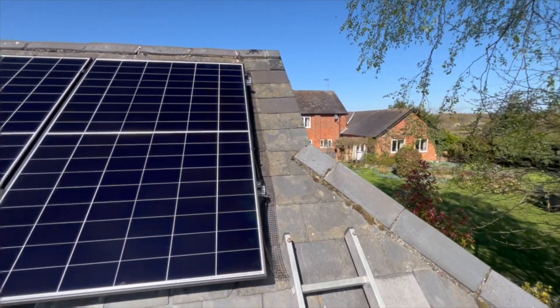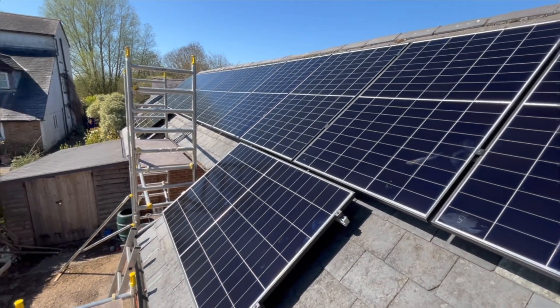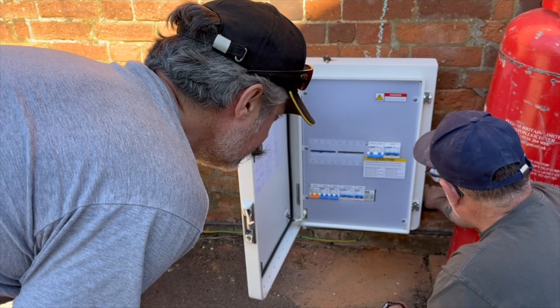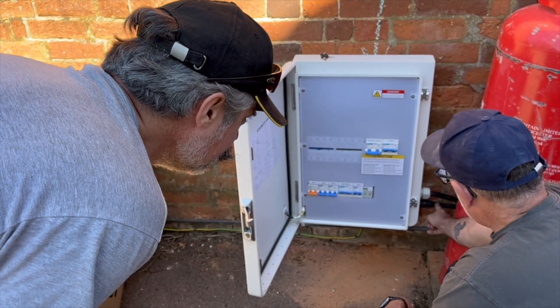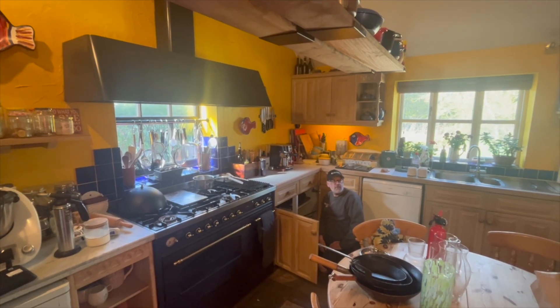After installing wire mesh pigeon protection around the entire array and commissioning the system, we simulated a power cut to demonstrate to the customer how the gateway box seamlessly switches to island mode, isolating the grid without even a flicker of the lights. That's the grid turned off.